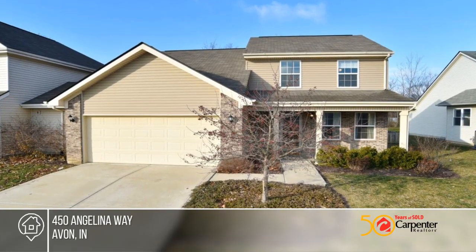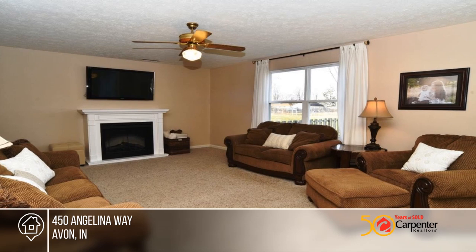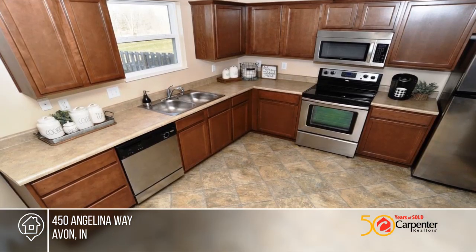Carefree Living describes this spacious two-story, three-bedroom, two-and-a-half-bath paired patio home in the popular Eden Gate community.